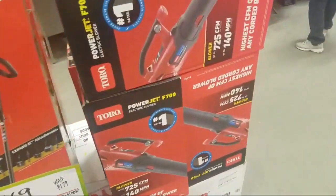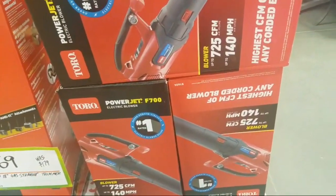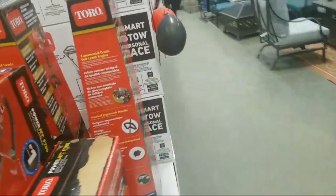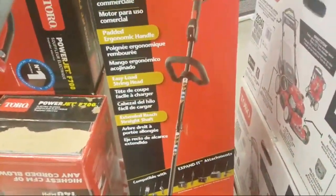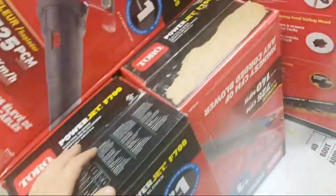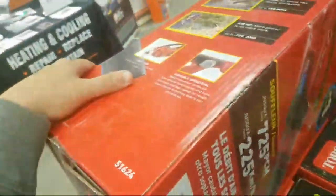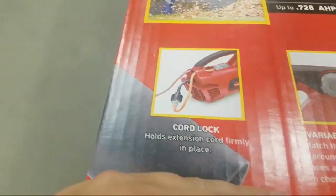I don't know too much about this blower but it's posting some crazy numbers — 725 CFM, that's pretty crazy. I've had a couple of their trimmers over the years. Power Jet — oh, it's electric. Yeah, you gotta plug her in; if you plug her in I'm sure you'll do great.